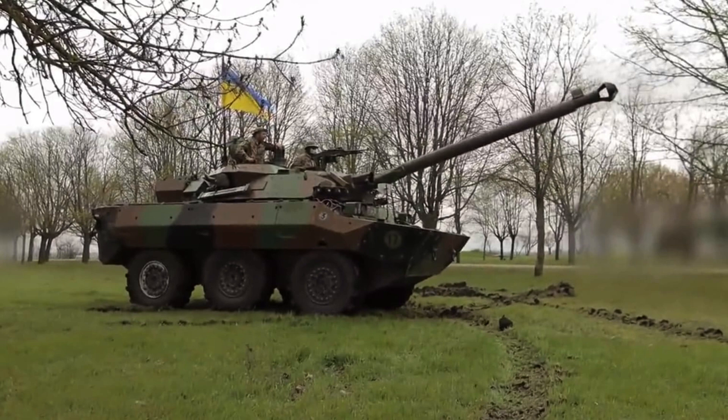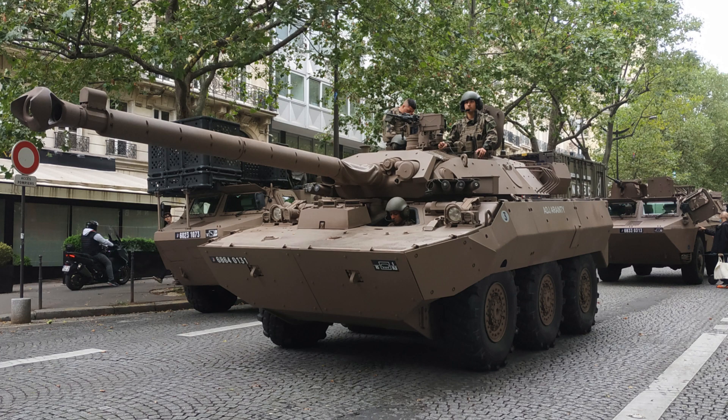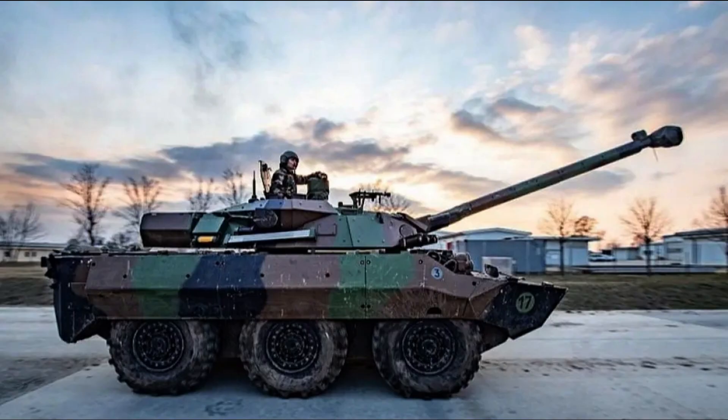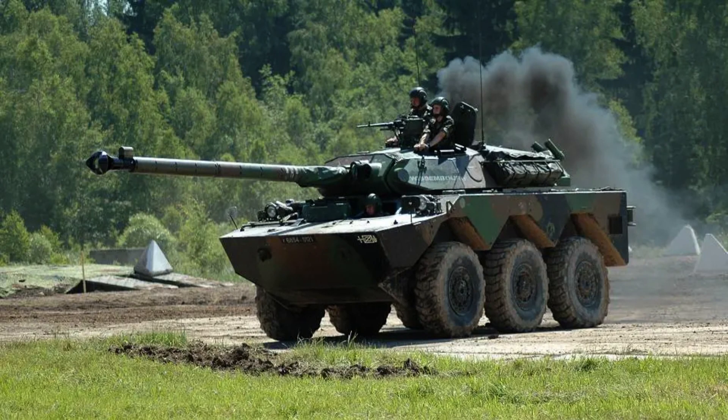Its successful history, coupled with ongoing advancements, showcases its significance as a versatile armoured reconnaissance platform. With its potent firepower, agility and reconnaissance capabilities, the MX-10RC remains a reliable and formidable force on the modern battlefield, adapting to evolving military needs and fulfilling its vital role in various operational scenarios.